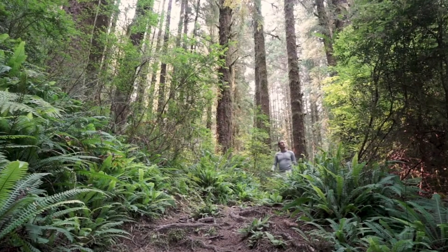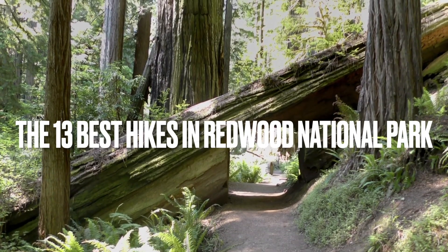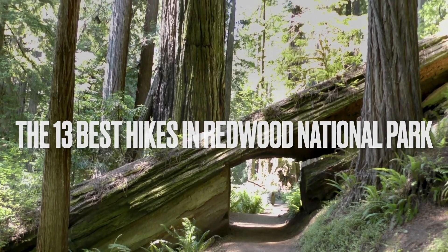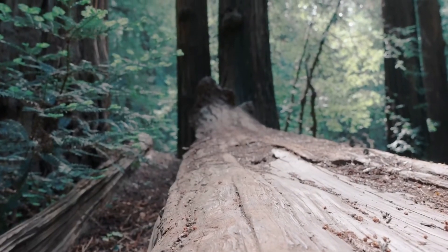If you're looking for the best hikes in the parks, look no further. In this video, you'll see 13 of the best hikes in the parks. We'll start with the shortest hike and work our way to the longest.